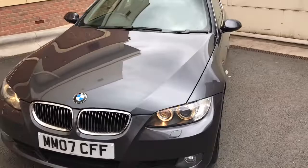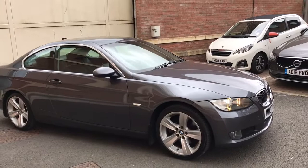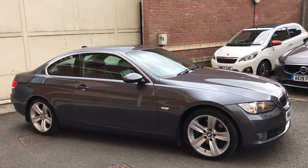Here we've got an absolutely stunning 325 petrol — so it's the six-cylinder — and it's in amazing condition. We're a finance specialist, so just to give you an idea on figures: if you put a thousand pounds down over four years, this would be 100 pounds per month.